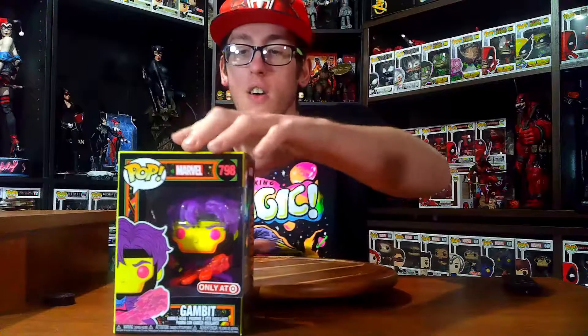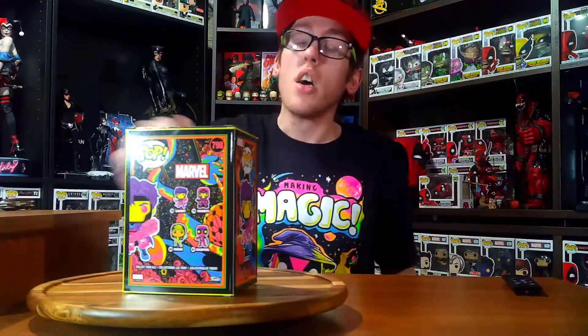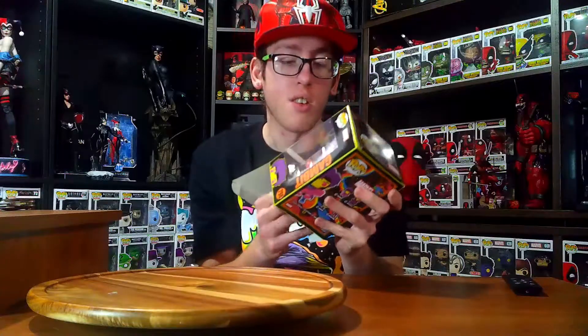So first up we have number 798, the Blacklight Gambit. This thing looks super cool — I need this, especially for these pops. The blacklight line is so cool. You can definitely tell this is the same form or model that they used for my past Gambit video — they just black-lighted the colors out of this thing so it looks pretty cool. Let's get it right open and show it.